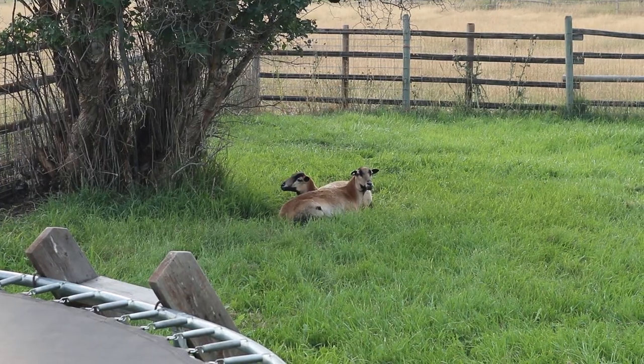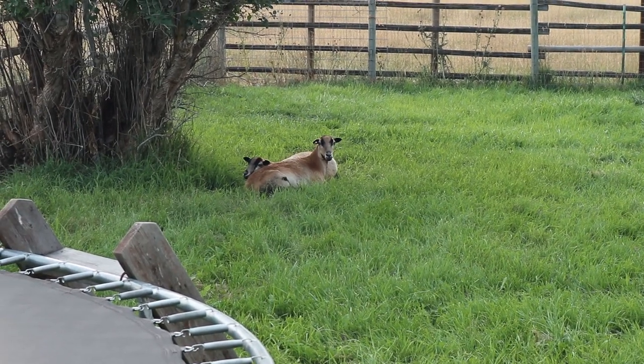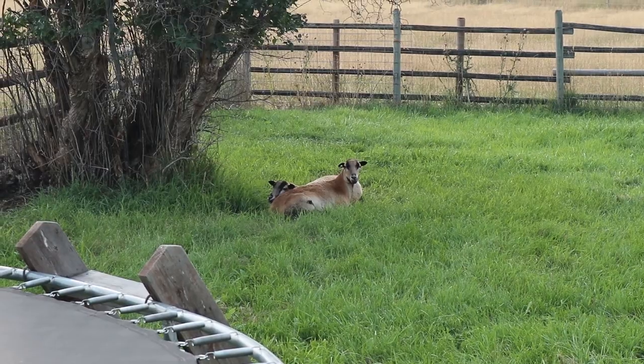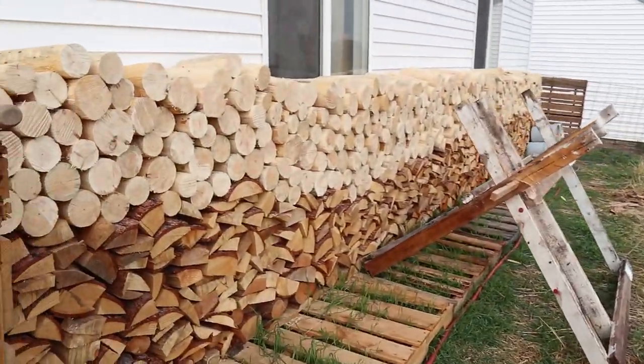Now we have five total Barbados ewes. Right now they're just in our yard because we're getting them used to us, and then we're going to put them with our three other ewes soon.